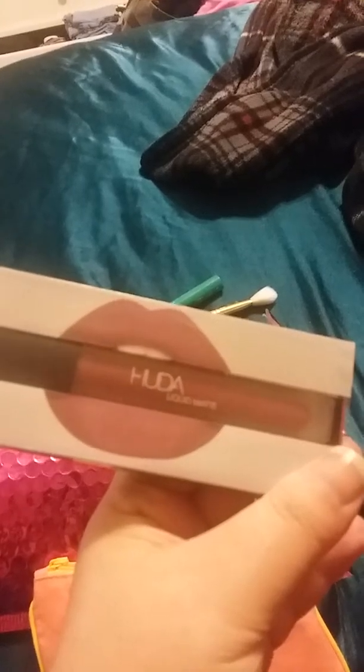The next thing I'm pulling out is a repeat from my Sephora, which is the Caudalie Vino Perfect. This is going to go in that makeup giveaway because I'm not going to use it.